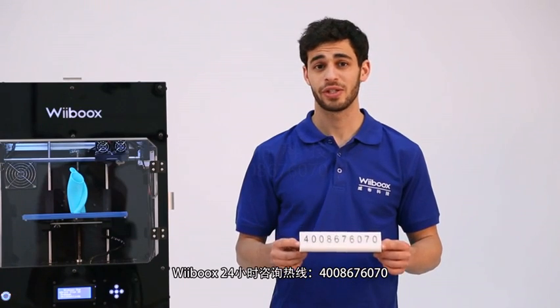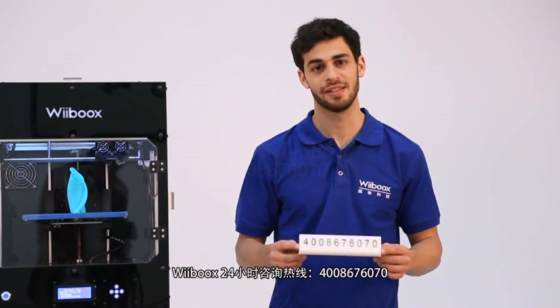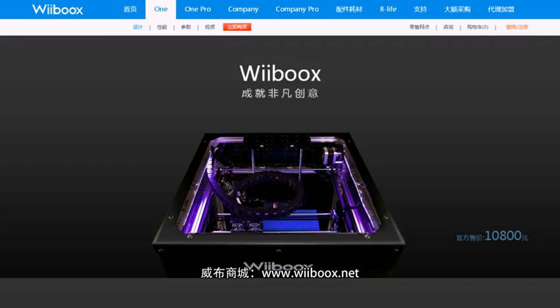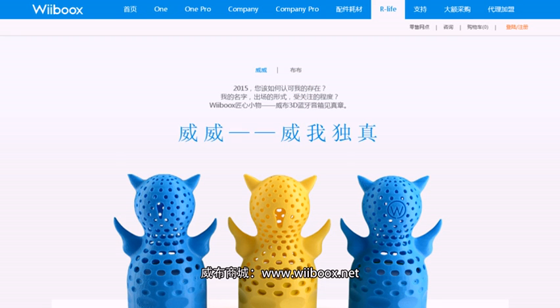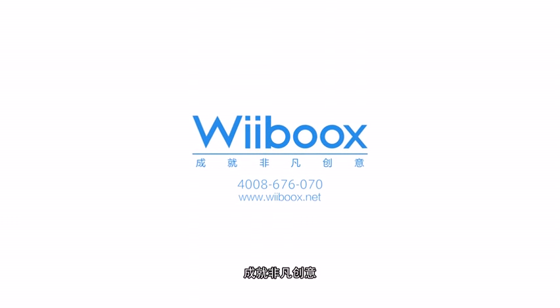If you have any questions, feel free to call us on our Weebook's hotline on 400-867-6070. You can also visit the Weebook's official website www.weebooks.net for more information. Weebooks — enjoying big ideas.